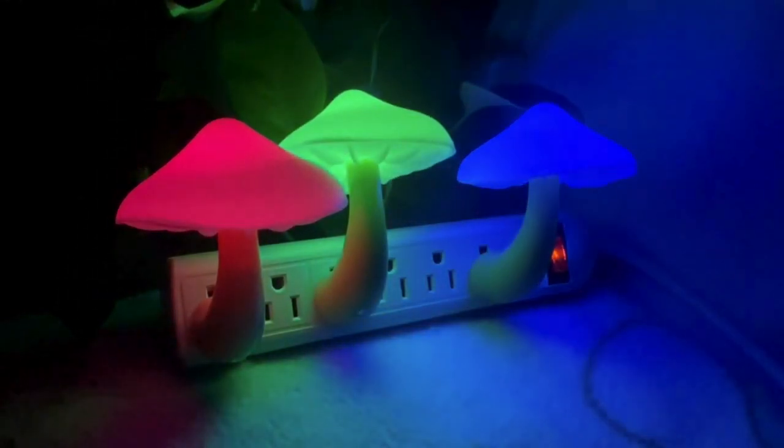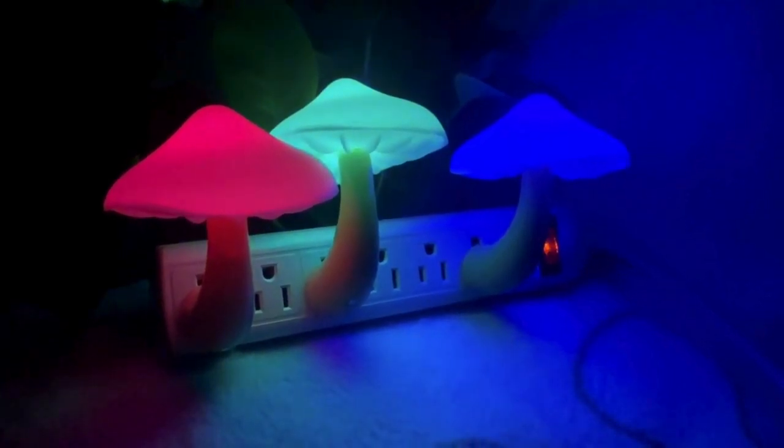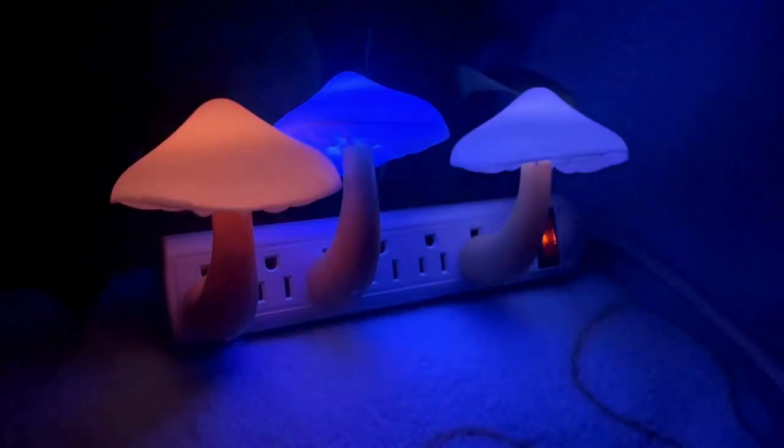Cool products you never knew you needed. All we got here is a plug-in LED nightlight which is actually shaped like a mushroom. The cool thing about this is that it has a built-in smart light sensor, which means it turns off in brighter environments and turns on in dark environments.